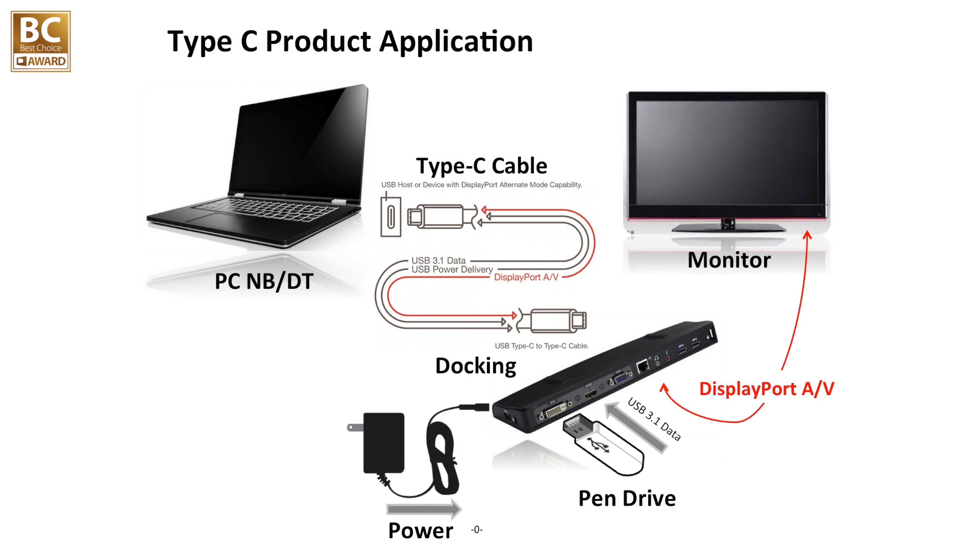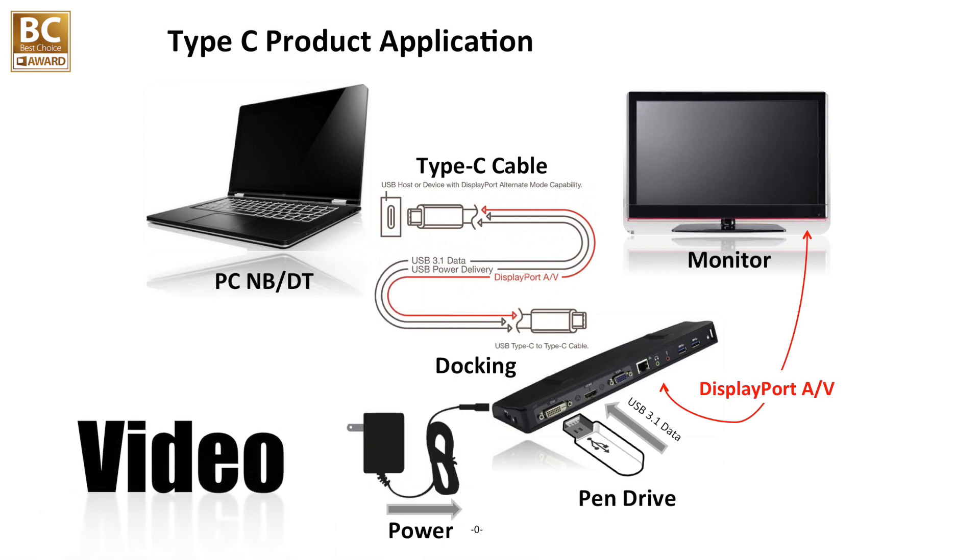Can you tell us more about the applications of the RTS5421? Type-C is a very powerful interface for consumer products. It can transmit data, power, and video through a single cable. Our customers can easily design a Type-C monitor, docking, or game console with our RTS5421.